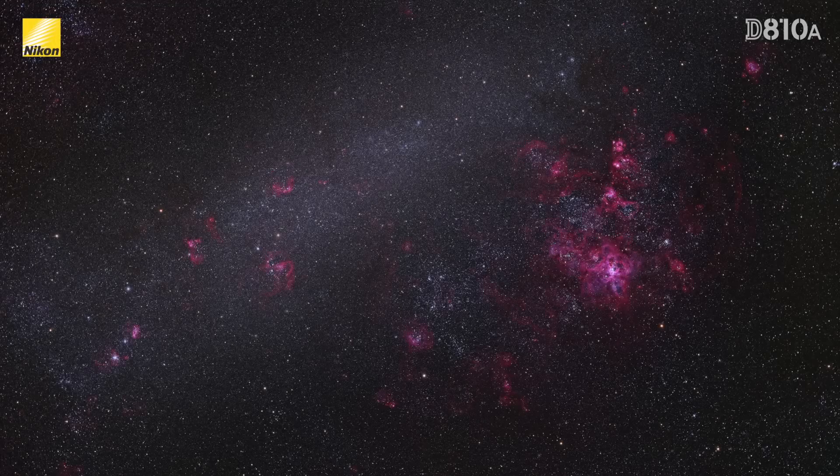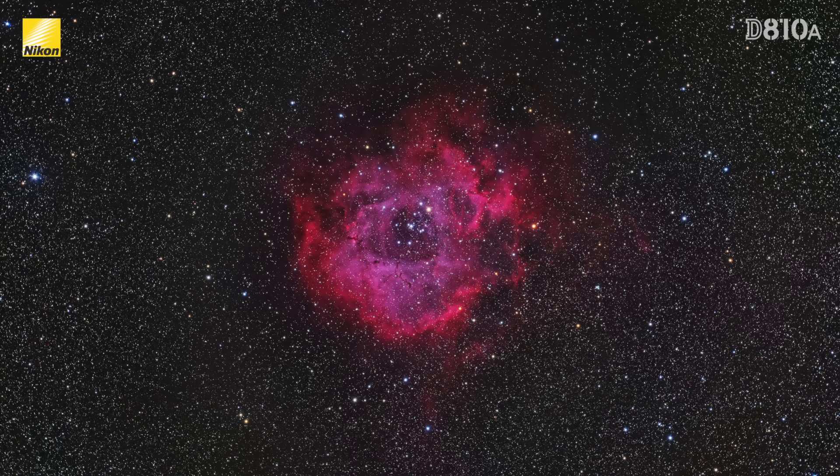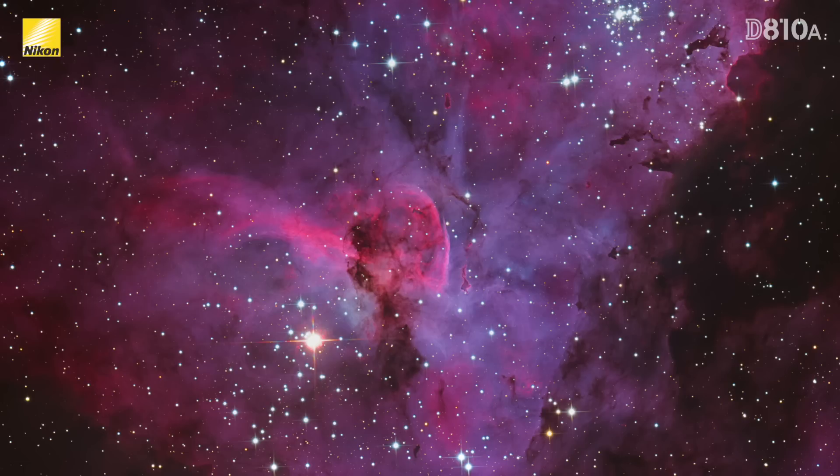This is a first for Nikon as this model is designed exclusively for astrophotography, allowing you to capture images that we normally see only coming out of NASA. The optical filter employed by the DA10A has been made more sensitive to hydrogen alpha wavelengths, meaning that nebulae, which for the most part emit light at this particular wavelength, will appear much more vivid.